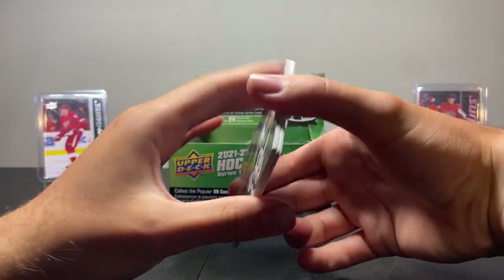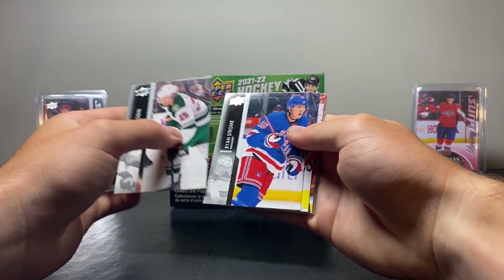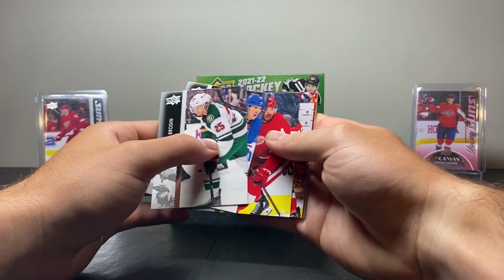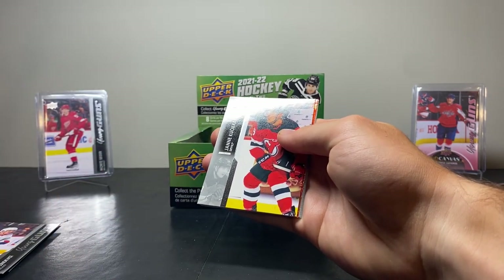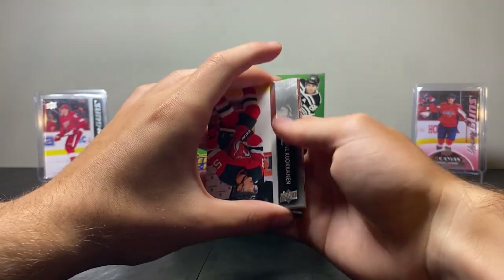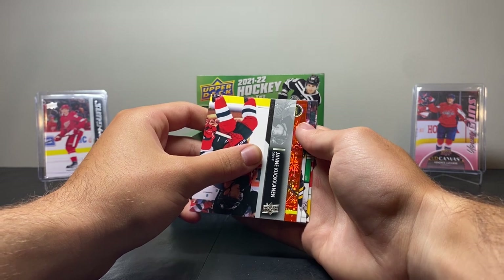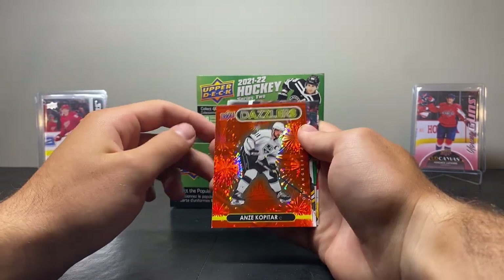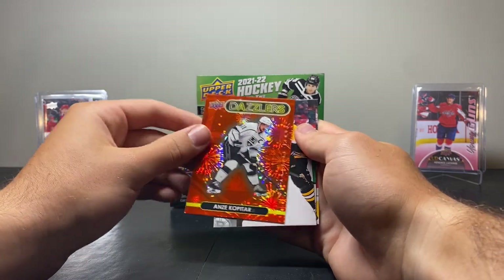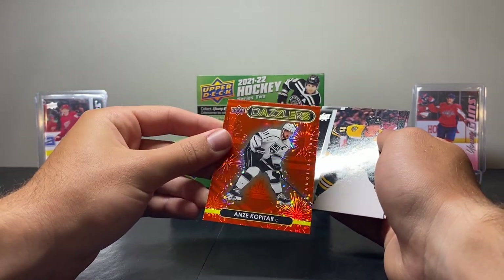Next up we have Jonas Brodine, Ryan Strome, Robbie Fabry, Jan Koukounen — I'm bad on the pronunciation there. We have Red Dazzlers on the LA Kings — who could that be? Anze Kopitar Red Dazzlers. That's a nice one. I really like the Dazzlers design this year — they're just very shiny.